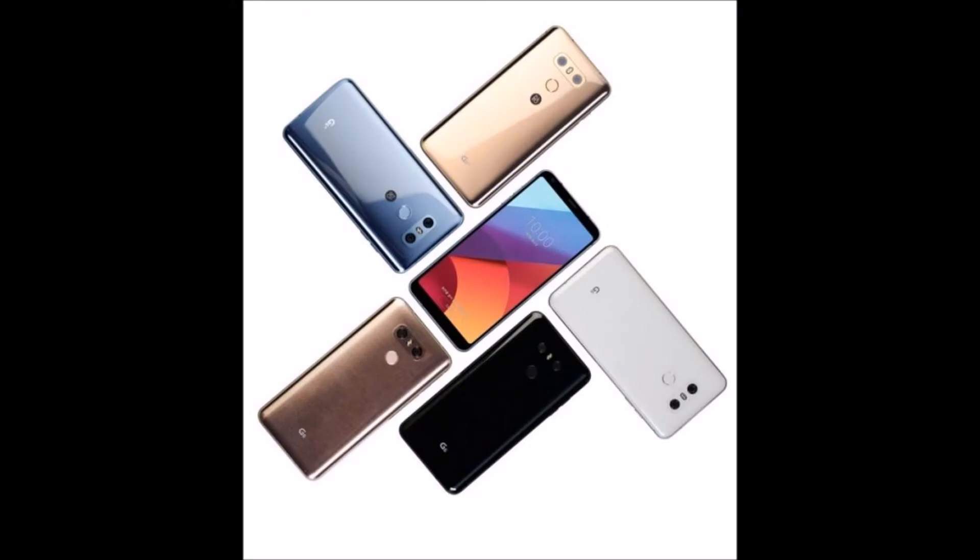LG has followed up the LG G6 with a new improved model, dubbed the LG G6 Plus. The LG G6 Plus comes in new color options, packs more onboard storage, and comes bundled with a pair of Bang & Olufsen headphones. The LG G6 Plus storage is double that of the LG G6 at 128GB, but it still has the same 4GB of RAM and the same Qualcomm Snapdragon 821 CPU.